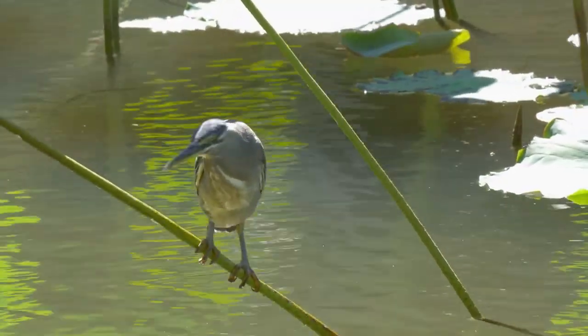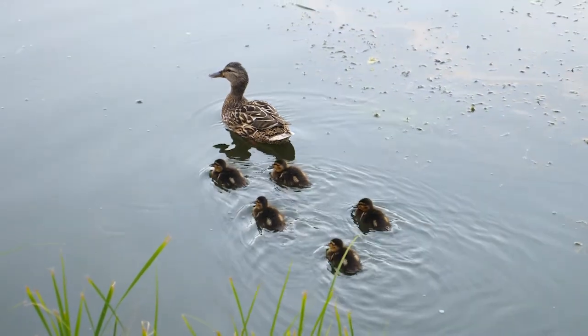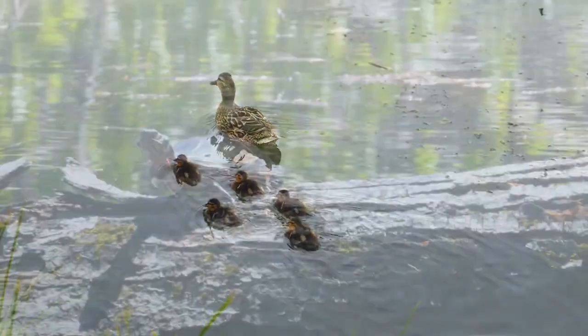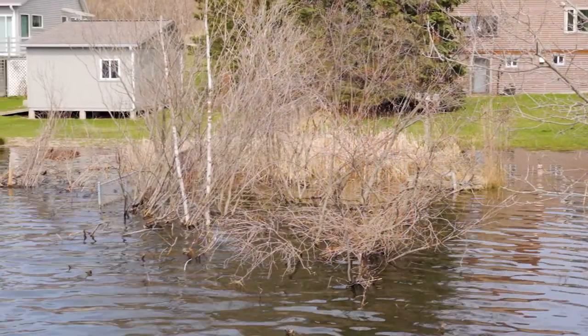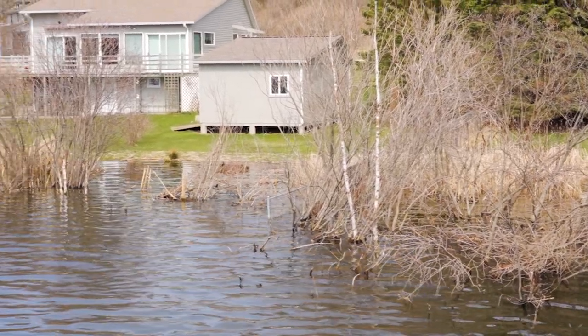Liz Kirkwood is an attorney and executive director of FLOW, a non-profit organization in Traverse City that advances public policies to protect water resources. From a policy perspective, thinking about what we should be doing for the long term, preventative strategies are key and local governments are really at the heart of that strategy. They have very important roles in planning and zoning processes that can create sensible and smart setbacks, increase permeable areas, and protect wetlands. The use of native vegetation and bioremediation is really critical for protecting our shorelines long term.